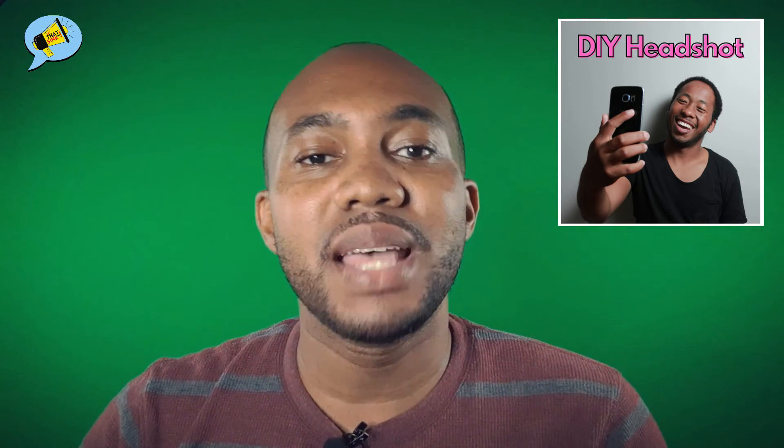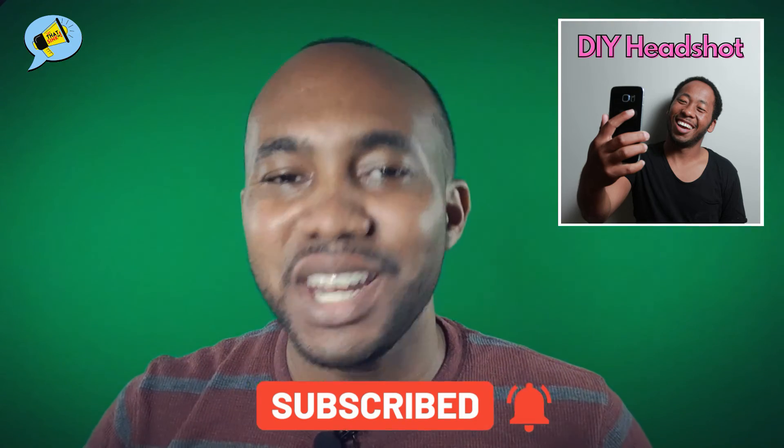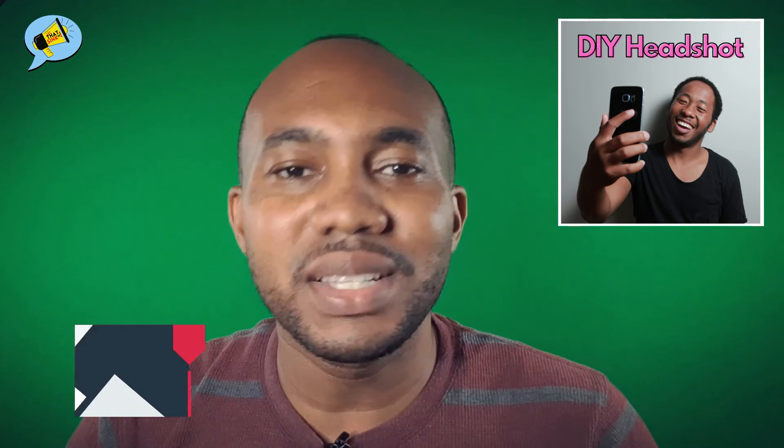So there you have it, folks — tips to help you take a pretty good headshot photo that you can use to represent yourself as a professional and your business. Good luck. Before you go, don't forget to subscribe so you can get access to more professional and career development advice. Feel free to check out some of our other videos and toss us a like and a comment. This was Let That Sink In Quickly. I'm Vaughn — thank you so much for watching and see you next time.